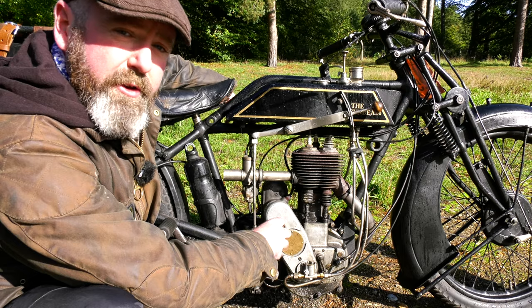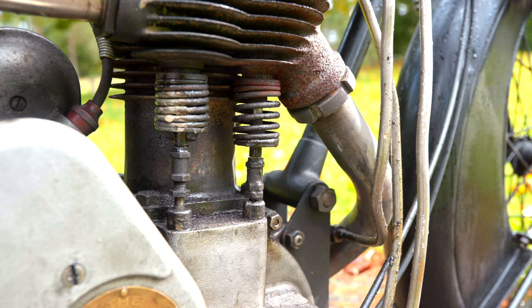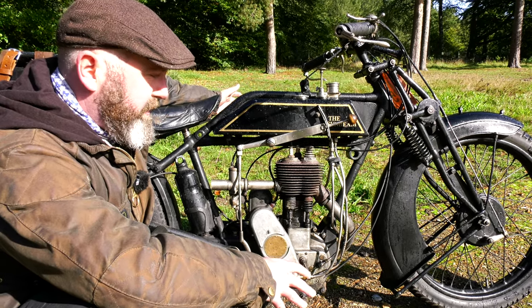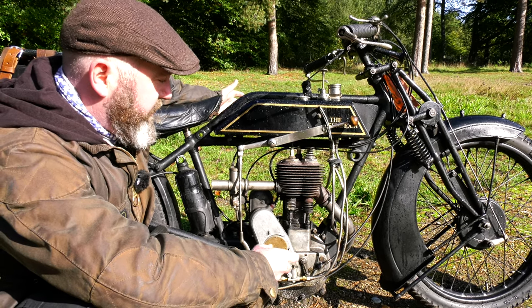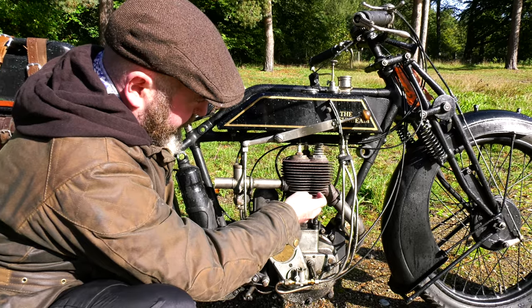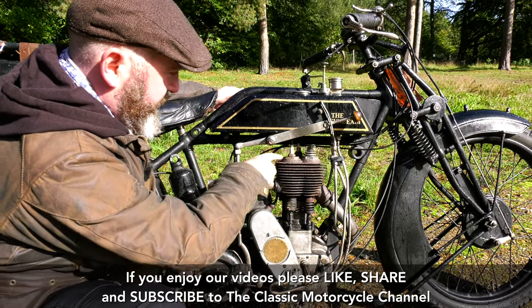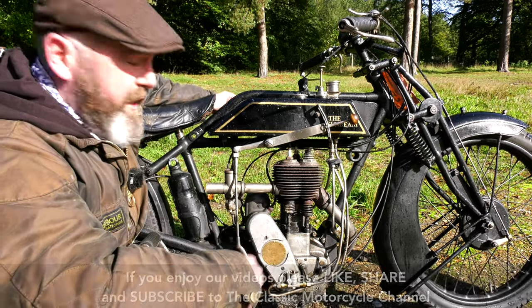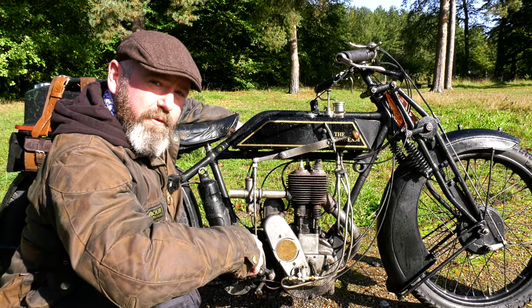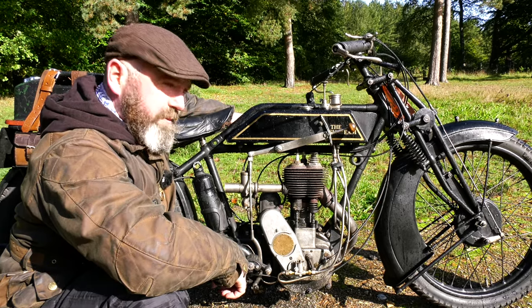This is the Sunbeam engine — it's a 492cc side valve, called a side valve simply because the valves are here on the side. Companies like Sunbeam were doing this because in the early 1920s there were a lot of problems with metallurgy — valves would break, the valve stem would snap just below the head. With a side valve, the valve just drops out of the bottom. With an overhead valve engine, if the valve stem breaks, the valve head drops in, causing catastrophic damage — hence the long popularity of side valves. Riders would often carry spare valves and be able to drop them in reasonably quickly.